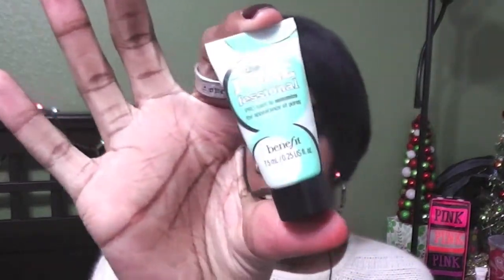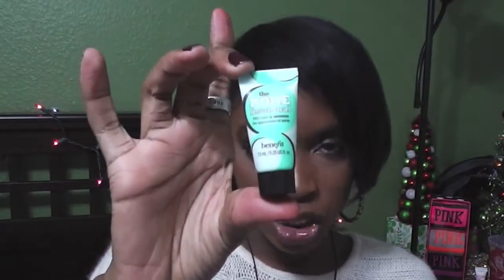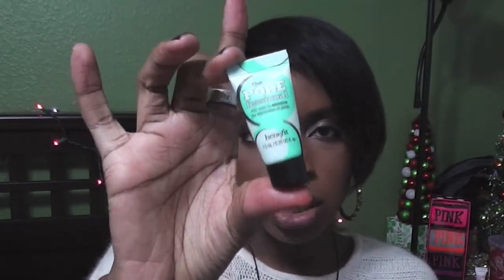Speaking of primers, Benefit's The POREfessional — I use this in conjunction with both of the Tarte primers. I already have another full size ready to go.